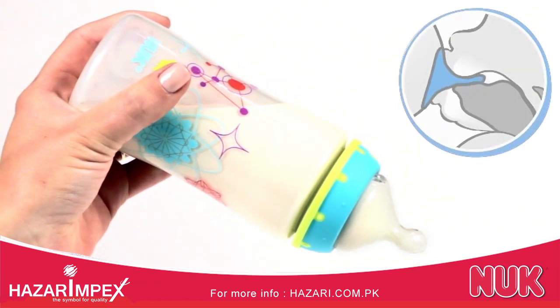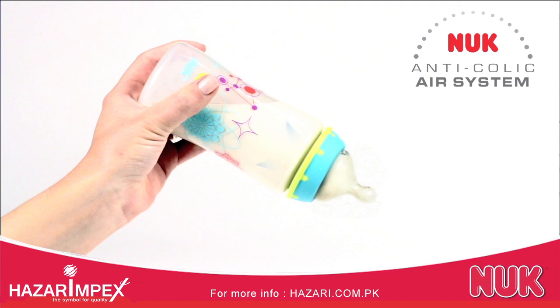The asymmetrical shape mimics mother's breast while feeding to reduce nipple confusion and support the combination of breast and bottle feeding. Our scientifically designed anti-colic air system helps reduce gas and other colic symptoms by preventing vacuum buildup, which lessens the amount of air baby swallows.